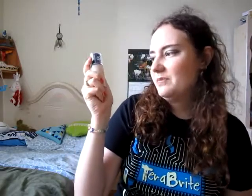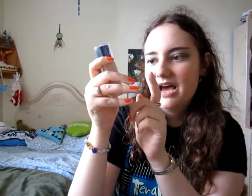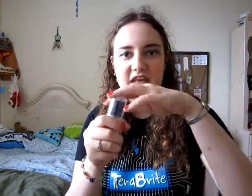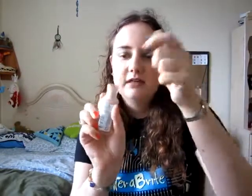I remember years ago I used a Revlon foundation — I can't remember which one — and I thought it might be this but I forgot. Since everybody raved about this I went for it and I absolutely love it. This is for normal to dry skin and I'm in the shade 110 Ivory. My only problem is it doesn't have a pump, so you just have to pour it on your hand and I hate wasting product.